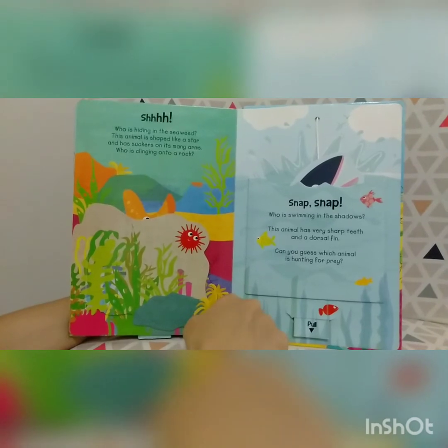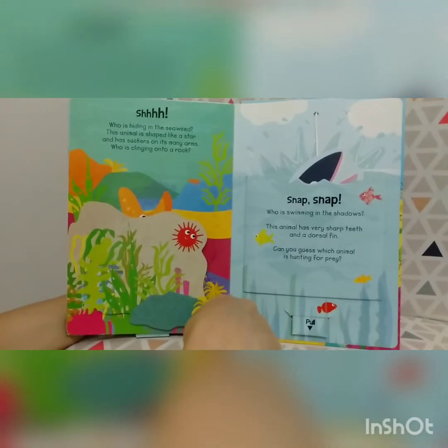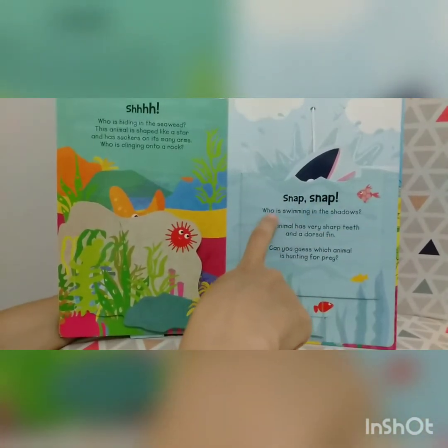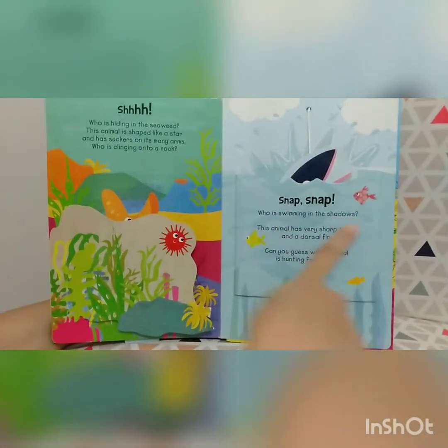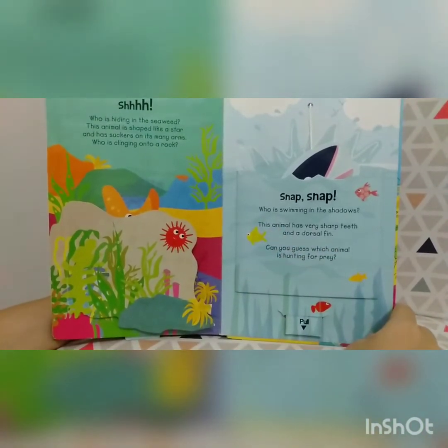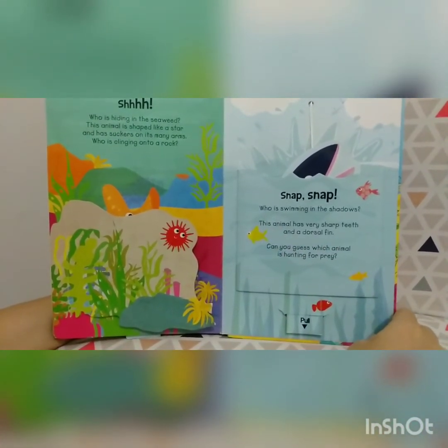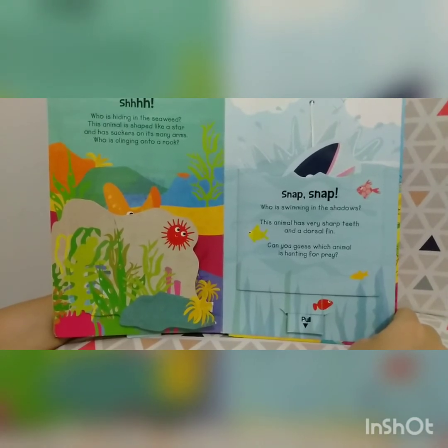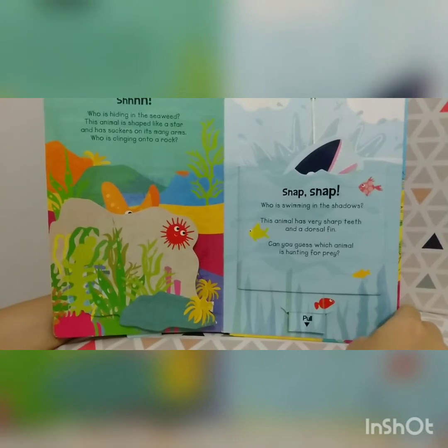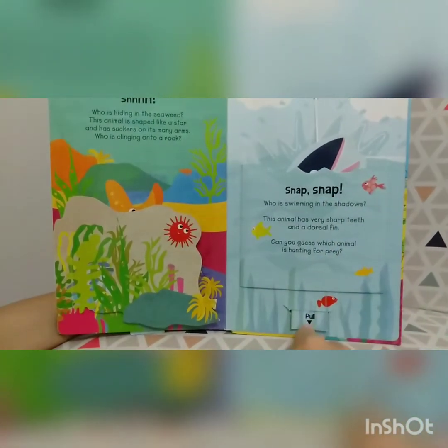Now what's on the next page? Snap, snap. Who is swimming in the shadows? This animal has very sharp teeth and a dorsal fin. Can you guess which animal is hunting for prey? Can we pull this together?